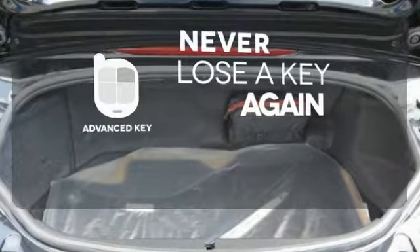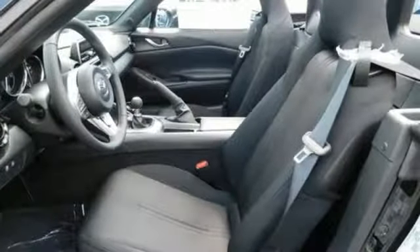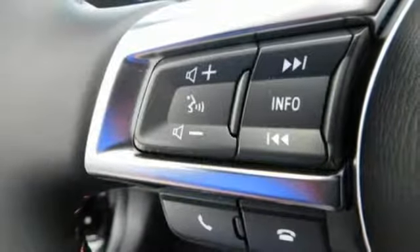Get in and get going with the advanced key. This genuine open-air roadster makes your favorite routes the perfect backdrop. Take it for a spin today.